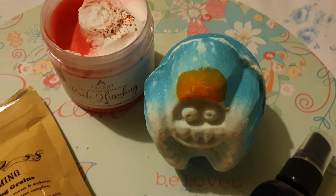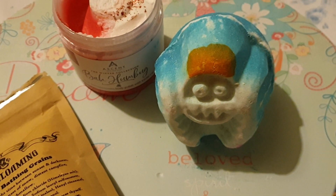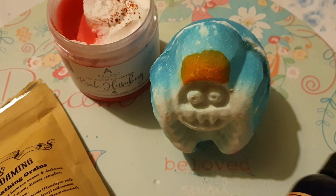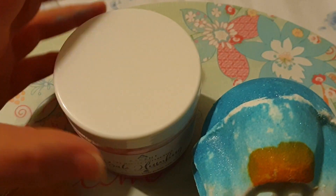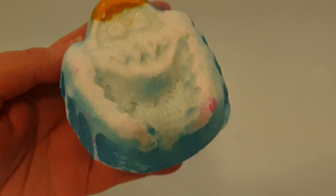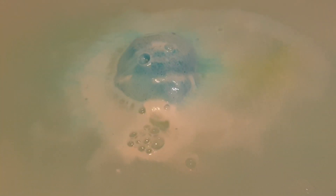I thought I would show you a bomb dissolving and I hope you enjoy it. I hope you've been having a good week and things are getting better for you. I just settled my youngest again but now we're back and we'll put the Abominable in.